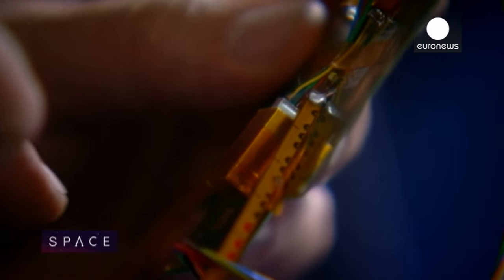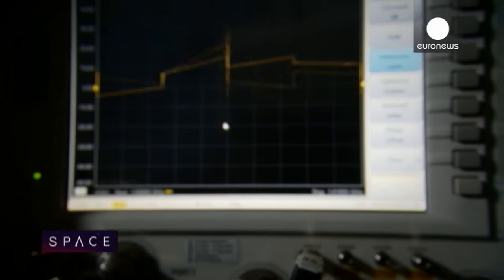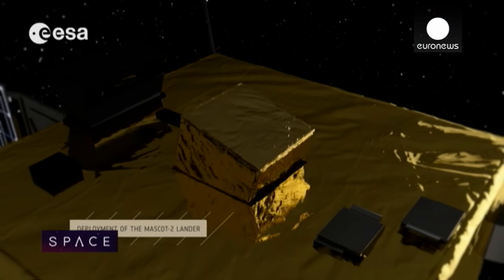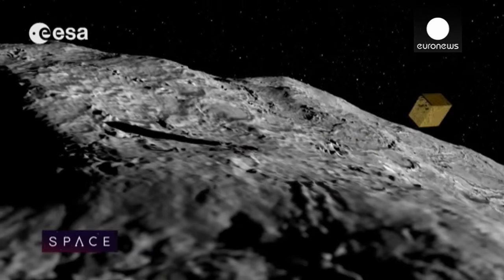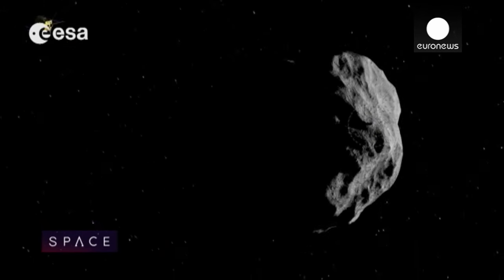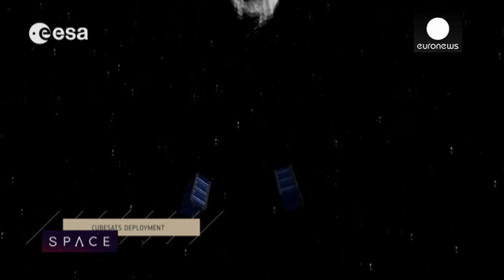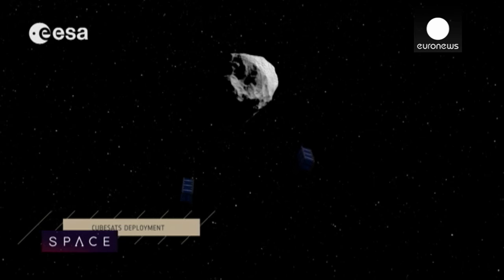An ESA-NASA mission to impact and redirect an asteroid is due to start in 2020. We are studying CubeSats for scientific and exploration purposes in deep space, and one of those missions would be piggybacking on the asteroid impact mission. Those CubeSats would be taking observations of the asteroid before and after a NASA spacecraft comes in to impact the asteroid itself.